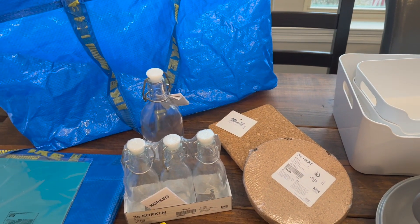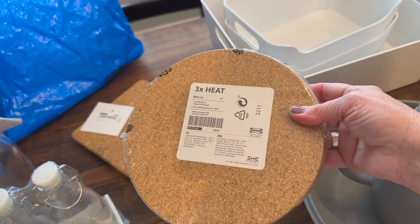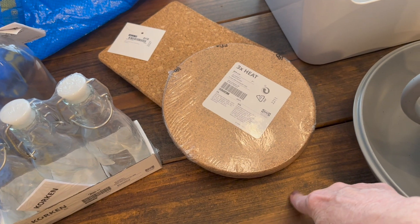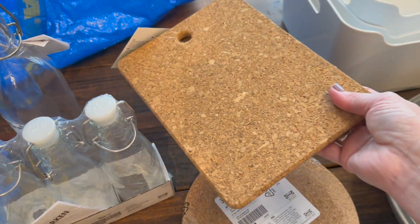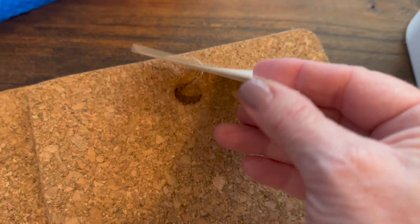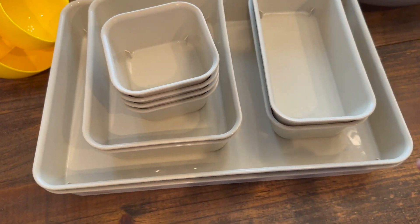These cork ones are actually trivets, but I use them for everything. I love to put them under my potted plants because if a little moisture gets out it doesn't mess up my table. I got a three-pack of the round ones, and then I grabbed a two-pack of a shape I hadn't seen before. I'm using them as trivets.